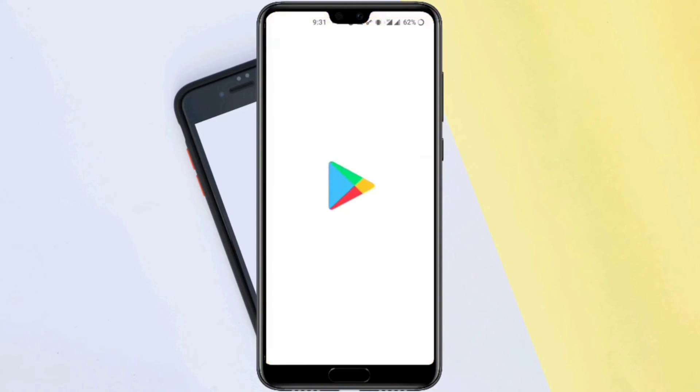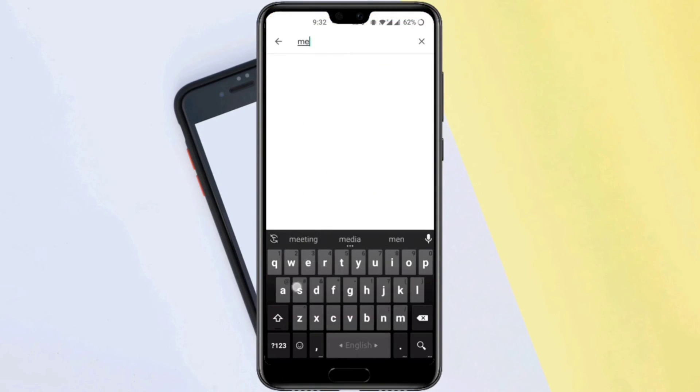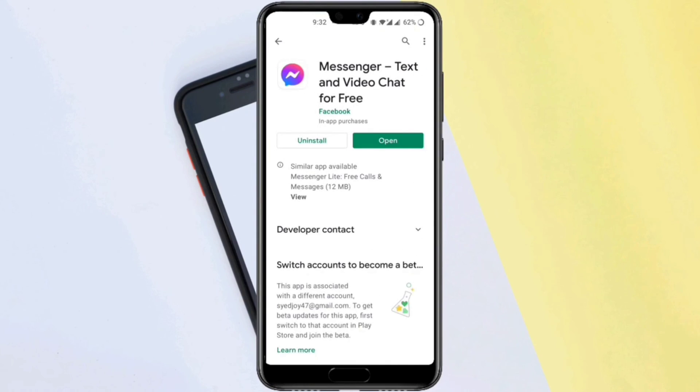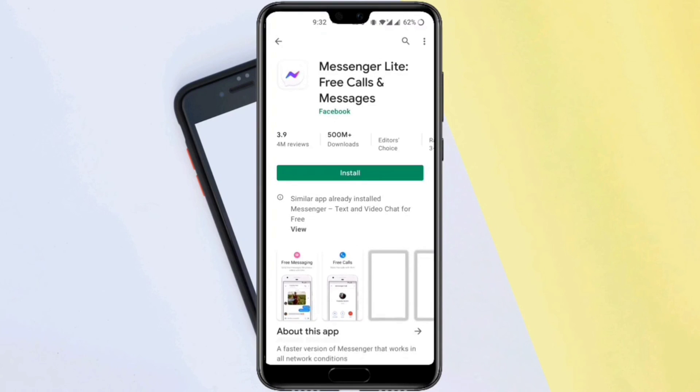Solution number four: open the Play Store, look for Messenger, and check for an update. If you don't find a new update, you can download Messenger Lite temporarily.